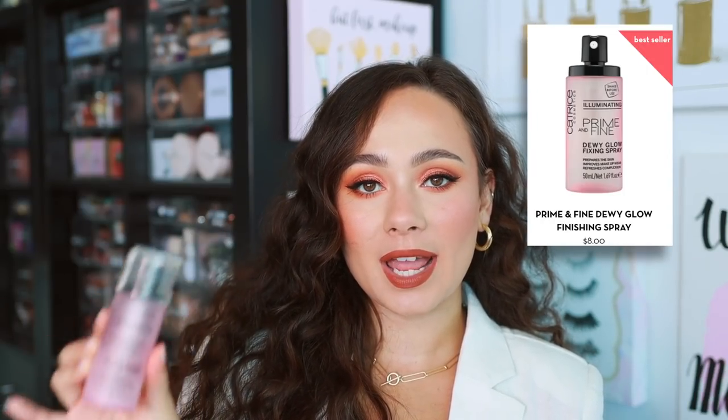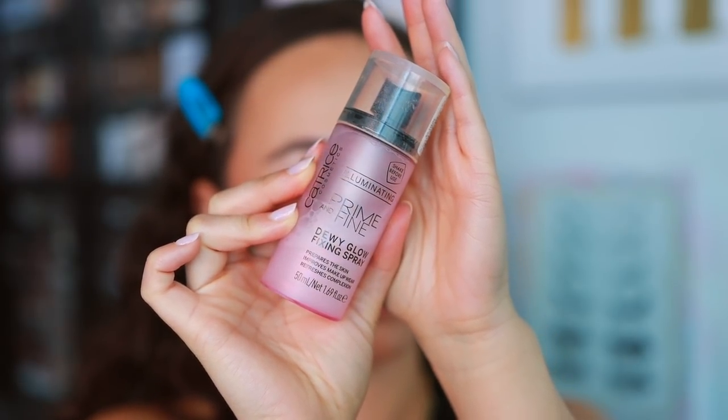The last item for complexion is a setting spray, and this beats out so many of my high-end setting sprays: the Catrice Prime and Fine Dewy Glow Fixing Spray. I used to not believe in setting sprays making your skin glowy until I came across this one. I love the spray on this and how it makes my makeup look. It gives a nice even spray, and it just brings my face to life if my skin is looking dry. This cures that dusty, dry, crepey look. This is amazing.